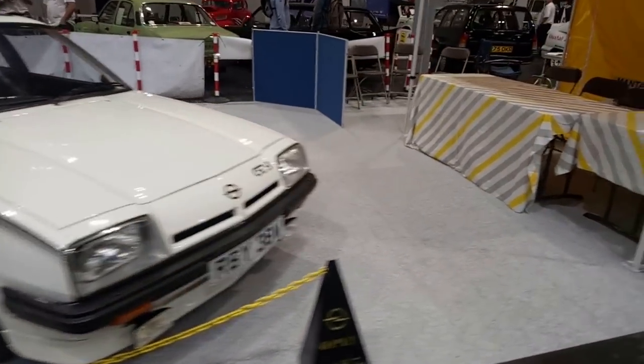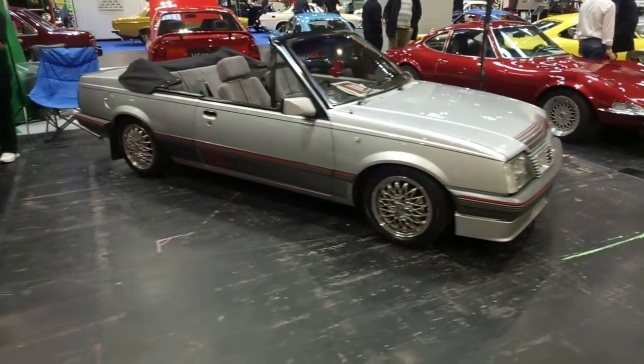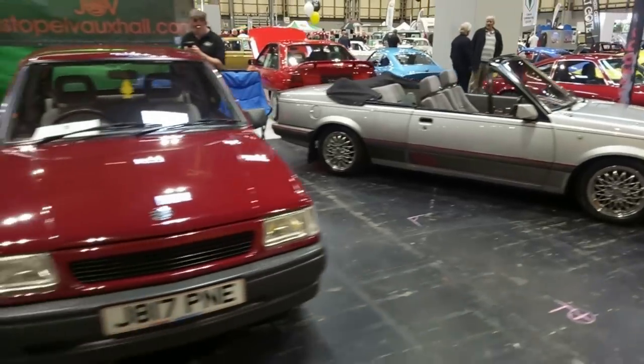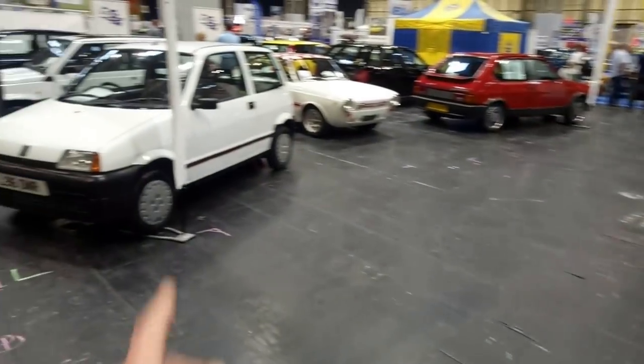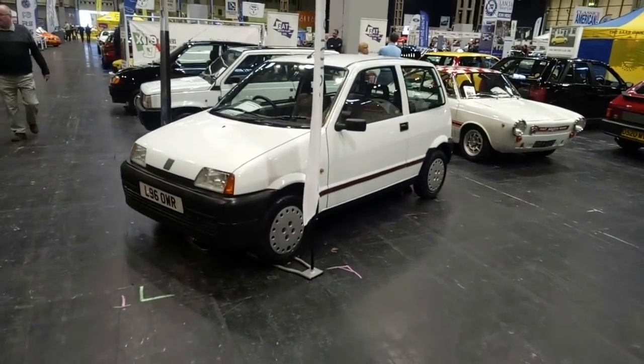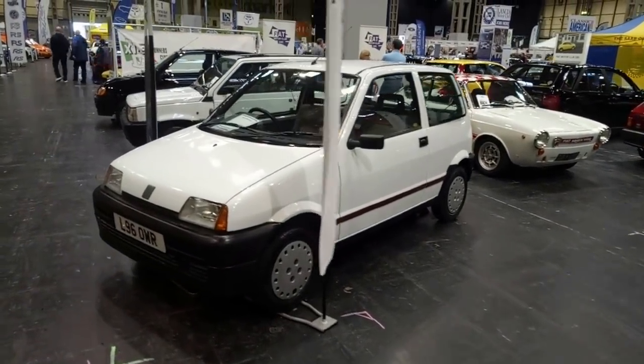We've got later Mantas — should surely have some headlamp wiper action going on. No, denied. That's terrible. Cavalier convertible, rather tasty. Little Nova, and Calibra.